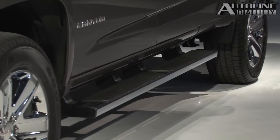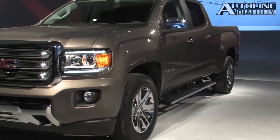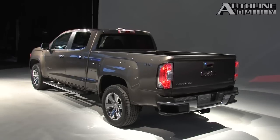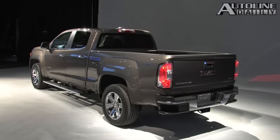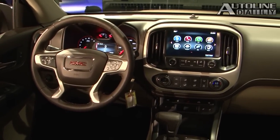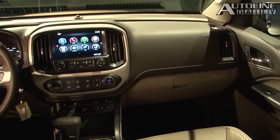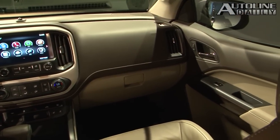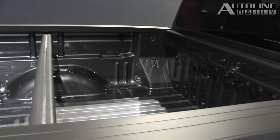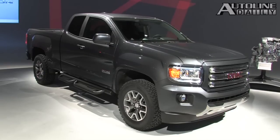Talking of trucks, GMC just unveiled the Canyon. It's got a 2.5-liter inline four gasoline engine standard with 193 horsepower, which is also available with a six-speed manual. There's a 3.6-liter V6 with 302 horsepower. Coming up at a future date will be a 2.8-liter turbo diesel arriving in 2016. It has an aluminum hood, active grille shutters, and that step built into the rear bumper, just like the Silverado has.